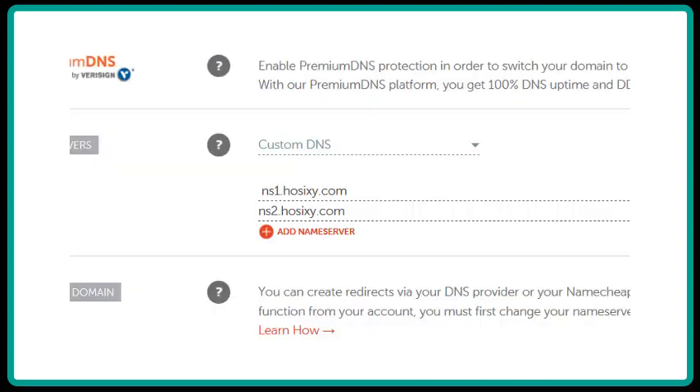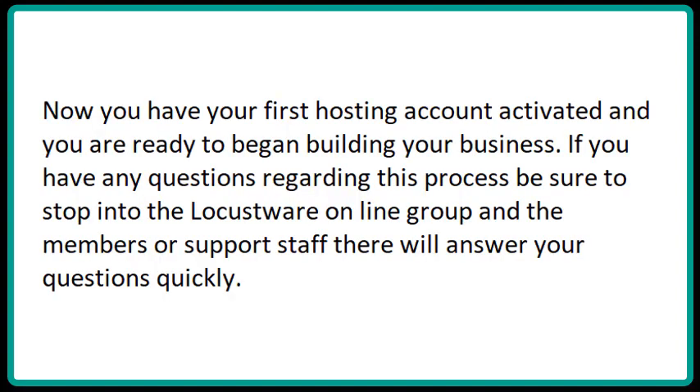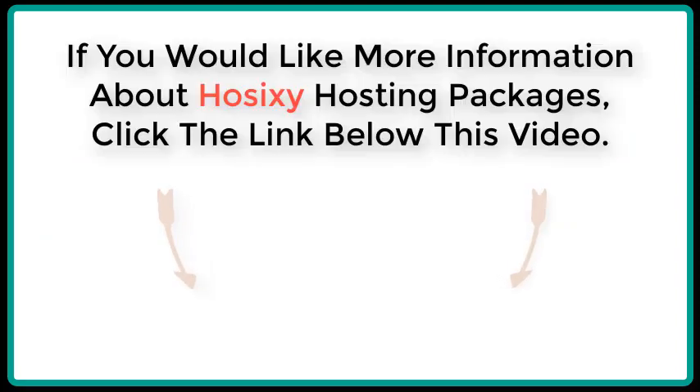You now have to go to the Registrar where you purchased the domain you used to set up this account, and change the nameservers to the nameservers you received in your welcome email from the hosting company. I explain how to do this in the first domain video if you need any help. Now you have your first hosting account activated and you are ready to begin building your business. If you have any questions regarding this process, be sure to stop into the Locusware online group and the members or support staff there will answer your questions quickly. If you'd like more information about Ho6y hosting packages, click the link below this video. Thank you so much for watching.